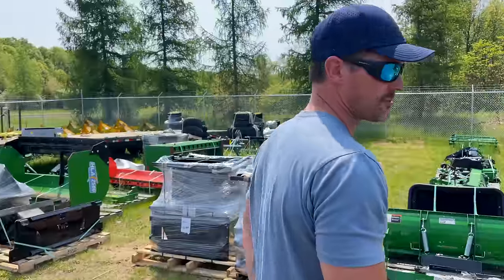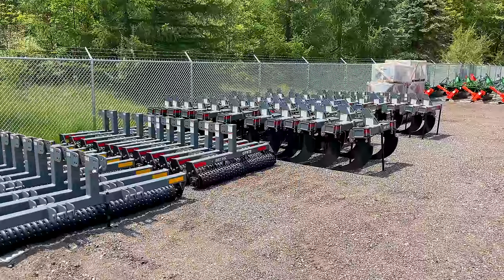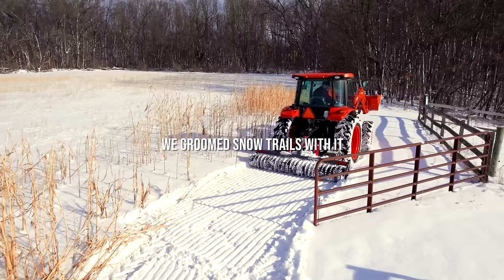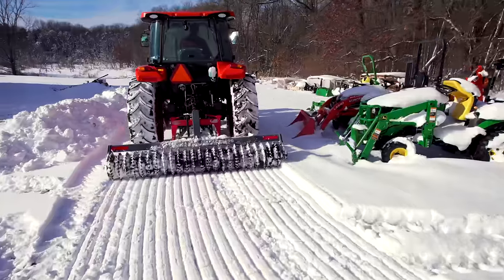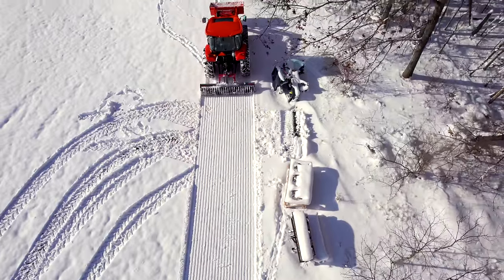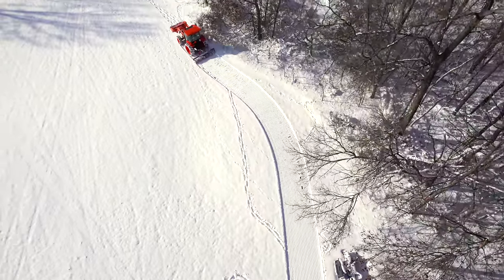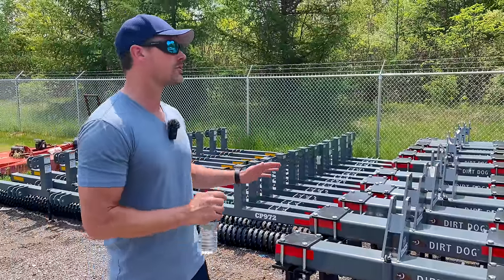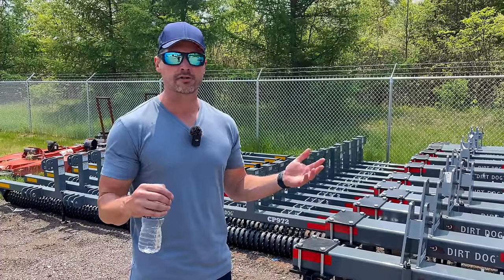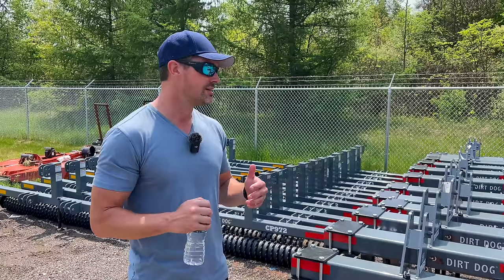We have cultipackers on this side and more over there. These were a big hit last year — really good value, really well built. Everything from Dirt Dog is well built, which is why we continue to work with them — they're down in Georgia. We went with an all-gray color; we requested it and they did it for us. It's a good neutral option to minimize redundant inventory. We can special order other colors or products from Dirt Dog that we don't stock.